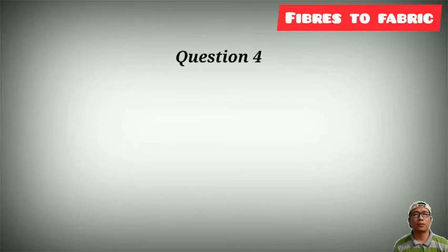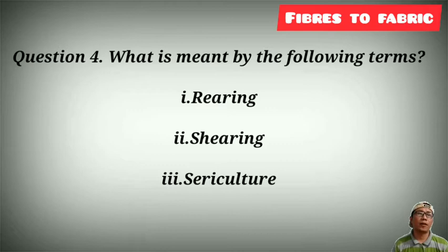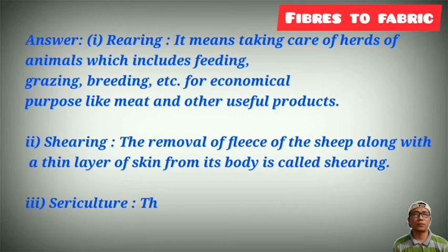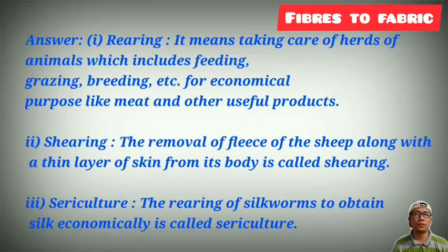Question number 4: what is meant by the following terms — Rearing, Shearing, and Sericulture? Rearing means taking care of a herd of animals, which includes feeding, grazing, breeding, etc., for economic purposes such as wool, meat, and other useful products. Number 2, Shearing: the removal of the fleece of the sheep along with a thin layer of skin from the body is called Shearing.